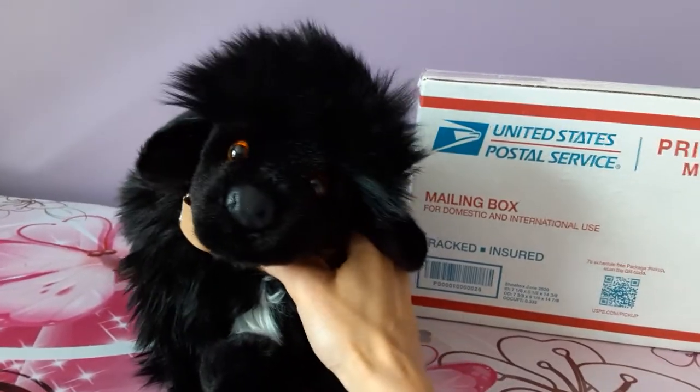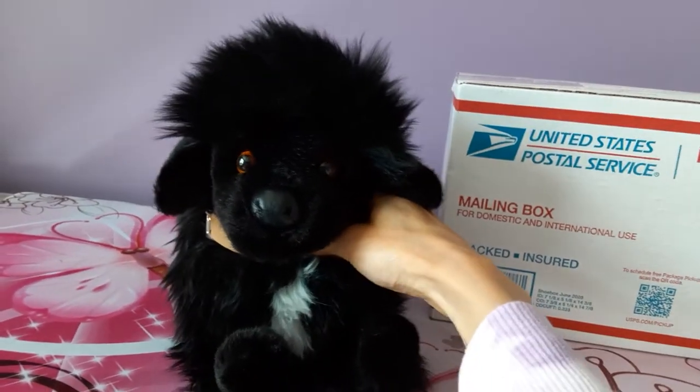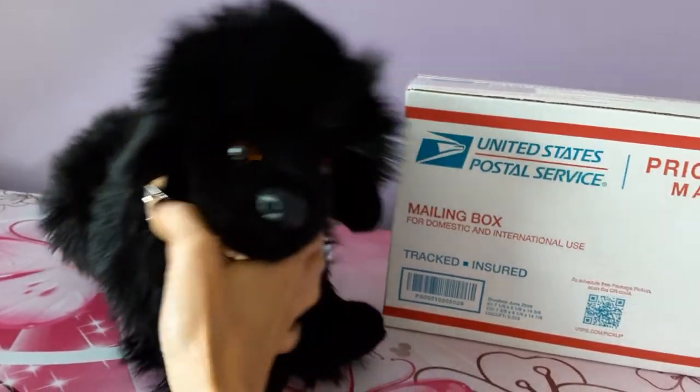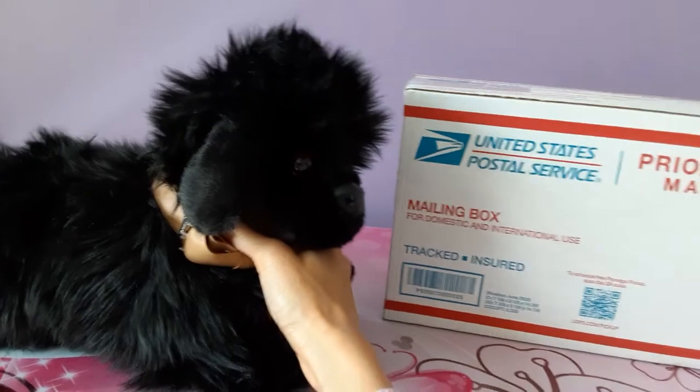Hey kittens! Silver here with my Hill House West Lewis and Clark Newfoundland puppy, and I have a very exciting package that arrived in today's mail.